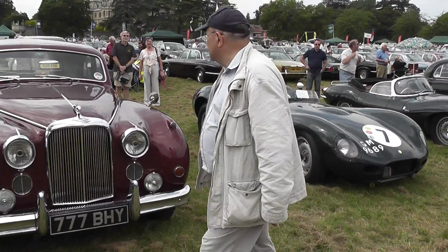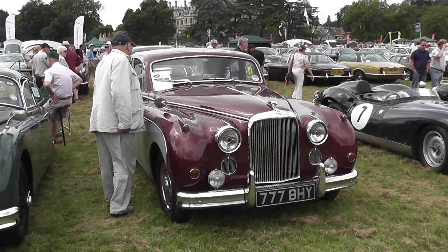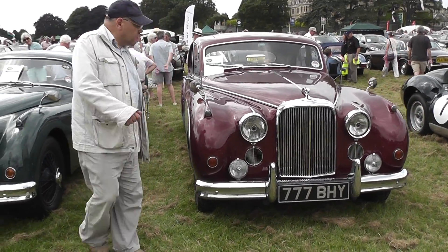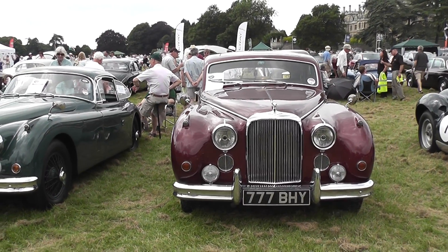Next we have a car registered 7771, two-tone grey and maroon. Beautiful car.